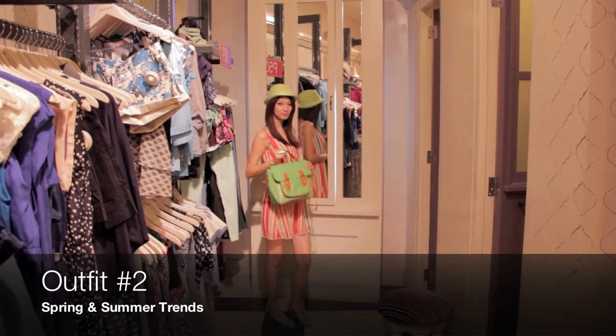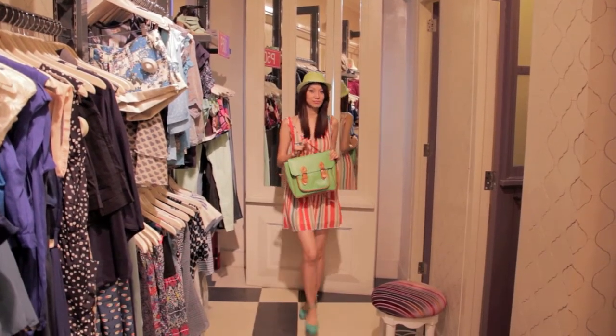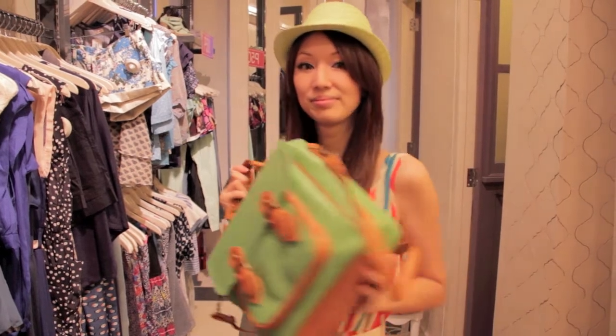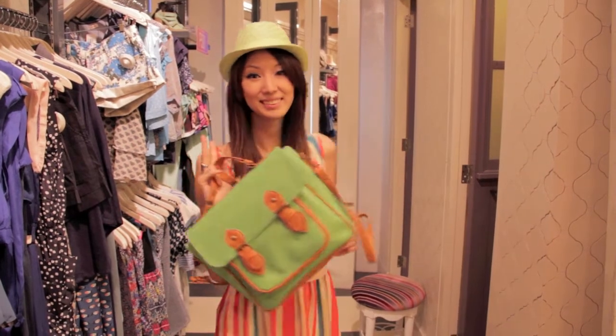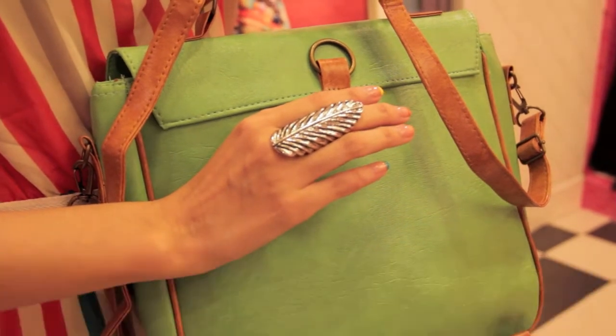For outfit number two, we chose a dress for her that is very, very bright — a combination of orange and blue — because it has a very summery feel. And then we gave her a hat which is color green, just to complement the color and have that summery vibe. And then just a ring to make it simpler because the colors are too bright.